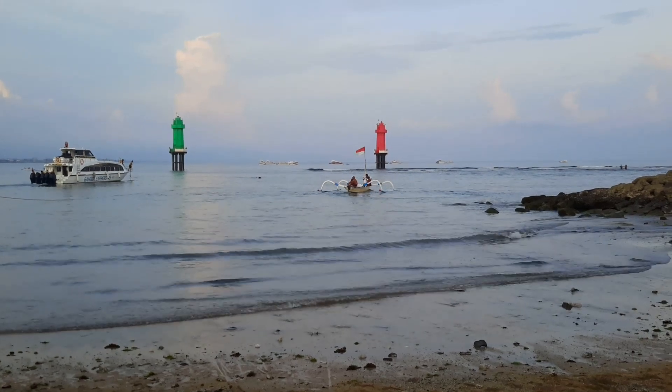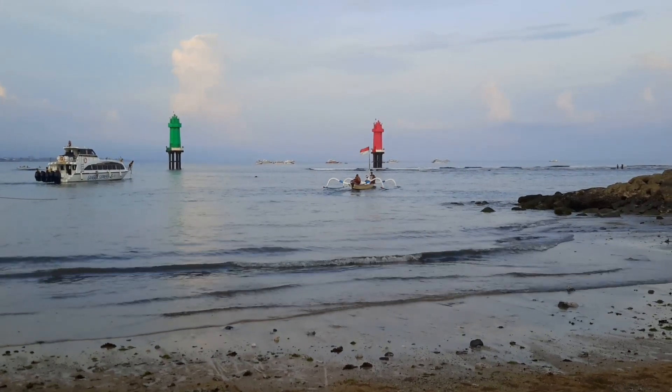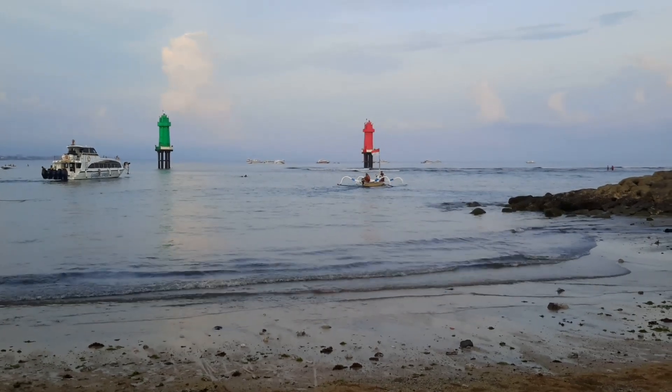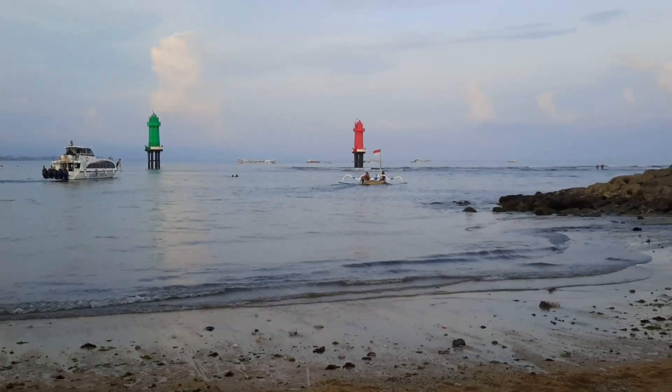Quiet scene, isn't it? It doesn't look like they're heading for the sea — that would be close to the green tower.